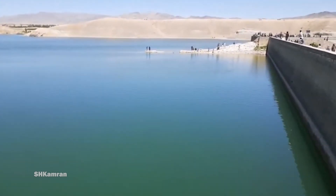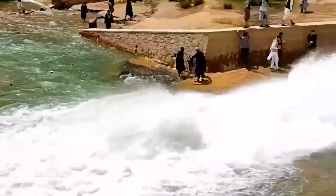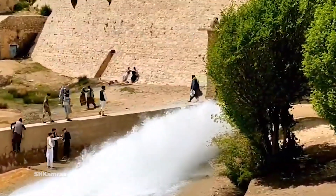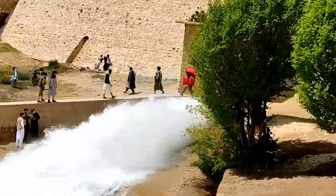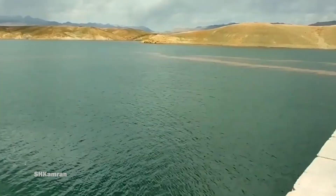It is said that this dam was first built in the 10th century during the Ghaznavid period, in memory of Sultan Mahmud of Ghaznavi. This dam collapsed in 2005 and led to catastrophic floods in the city of Ghazni, 30 kilometers away.